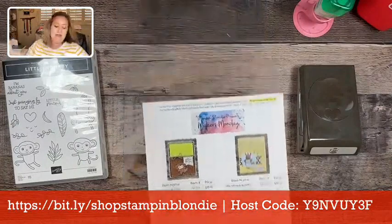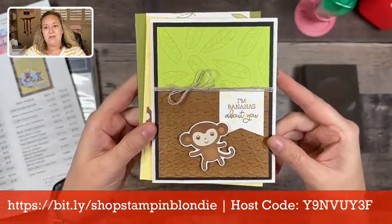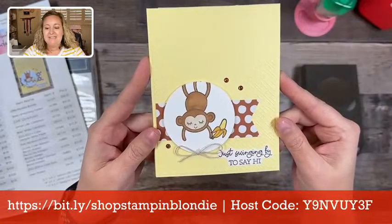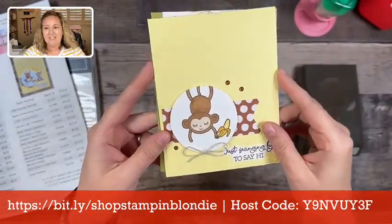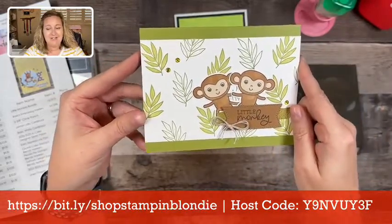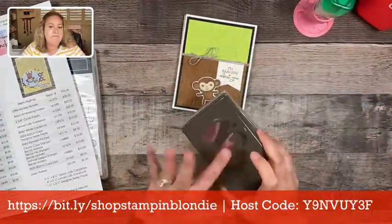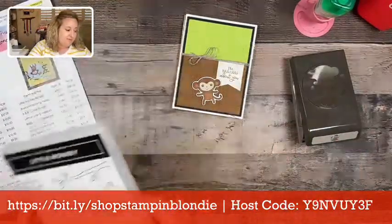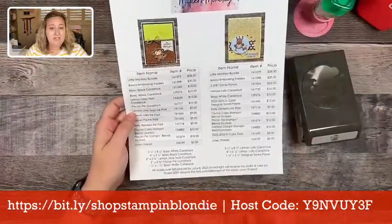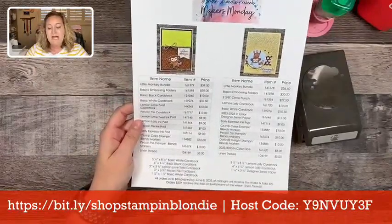Our three projects today feature a variety of different colors. The first card says 'I'm bananas about you' with the punched-out monkey. The second says 'just swinging by to say hi' with a hanging monkey — super cute. And the last project features two punched-out monkeys. These projects are very accessible — anybody can use a punch, no matter their skill level. Don't forget my free project PDF tutorial at stampandblondie.com, which has all item names, numbers, prices, and dimensions.